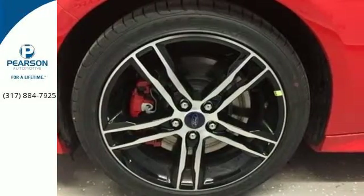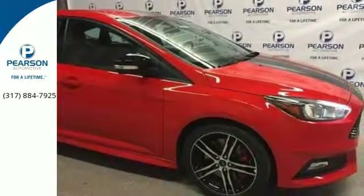This is where energy, performance, and style converge. See it for yourself today.